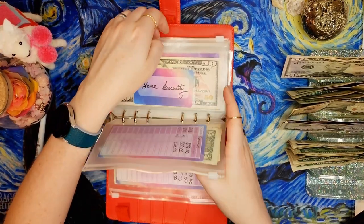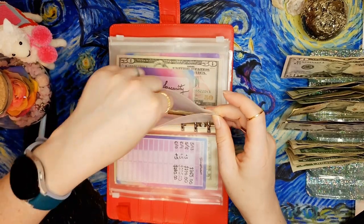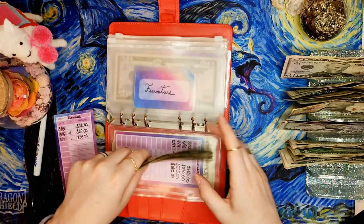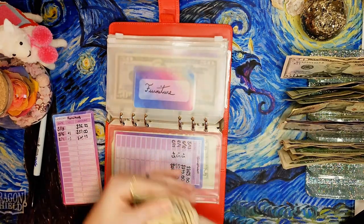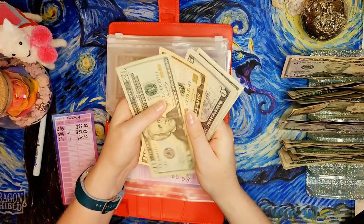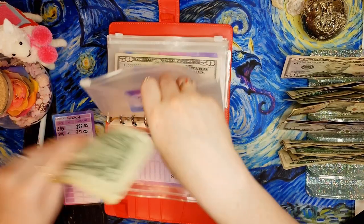Furniture, home security, and washer/dryer are each only getting $1 - they're not my highest priority, but if I ever do need any of these I won't have to make up as much difference. The furniture fund is now at $39 dollars.